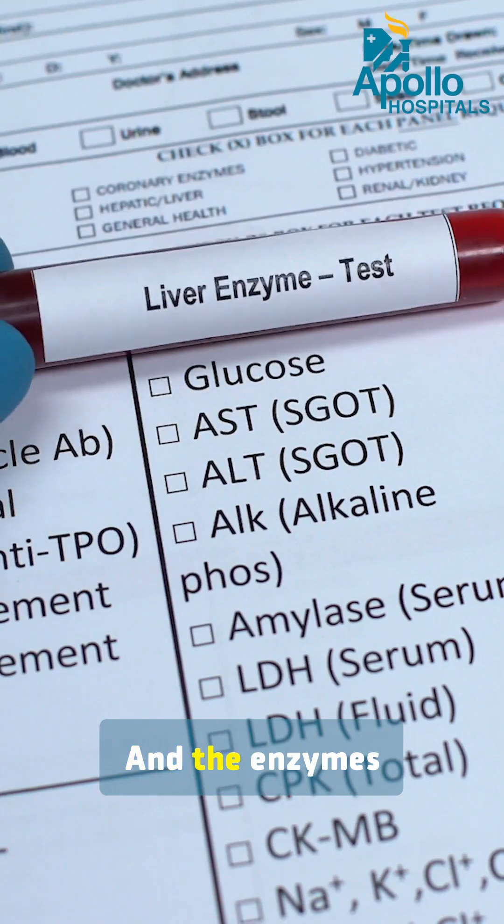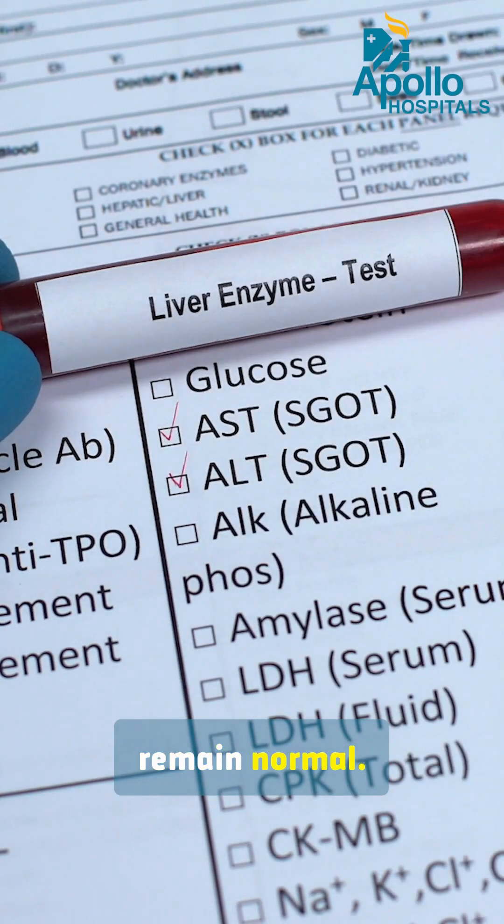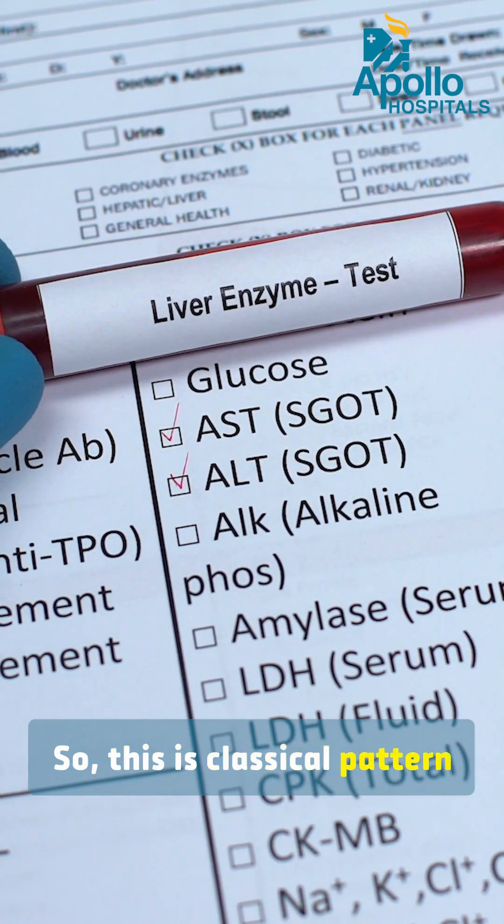And the enzymes — the SGOT and SGPT levels — remain normal. This is the classic pattern of Gilbert's syndrome.